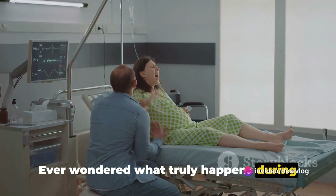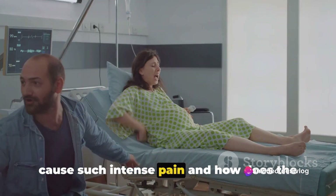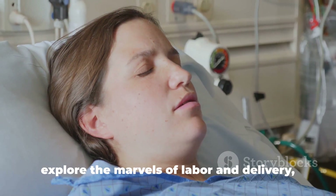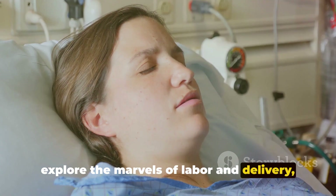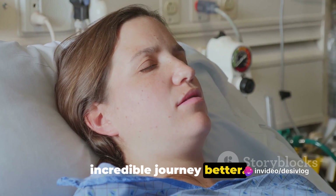Ever wondered what truly happens during the miracle of childbirth? Why does it cause such intense pain and how does the body miraculously recover? Today, we'll explore the marvels of labor and delivery, step by step, to understand this incredible journey better.